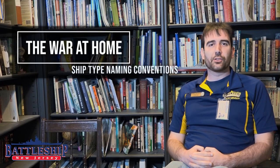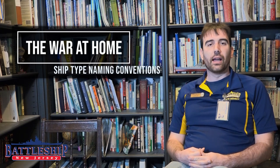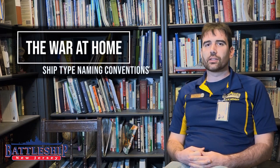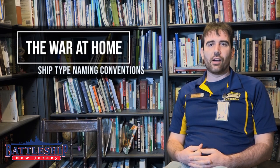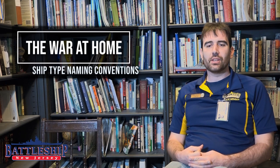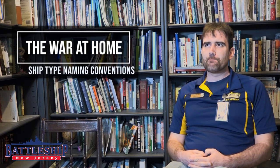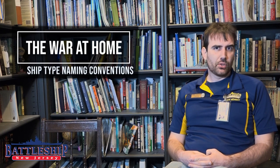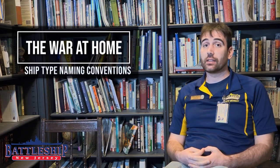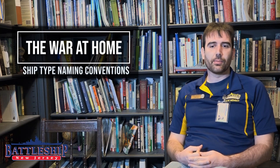Hi, I'm Ryan Szymanski, Curator for Battleship New Jersey Museum and Memorial. Today we're going to talk about numbering designations for ships — how they get their hull numbers and what the alphanumeric designators for them mean. Oftentimes I hear people trying to take these designators and ascribe an acronym to them, and many of them just were not created to have acronyms. Some of them were, so it gets confusing. That's why I wanted to talk about this today.